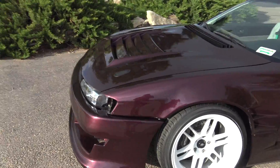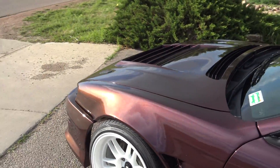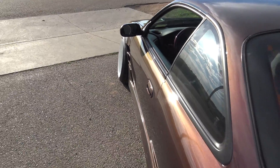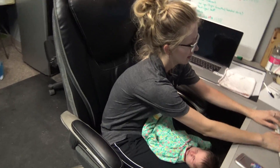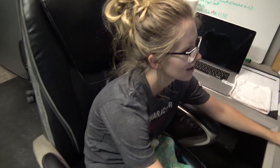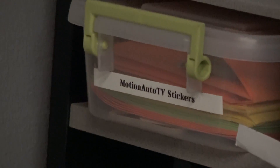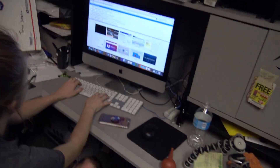Just look at the way this paint changes color in the sun - it goes from like purple to like copper. If you guys want some Emotional TV stickers, go to EmotionalTV.BigCartel.com. Jamie's going to ship some stickers.